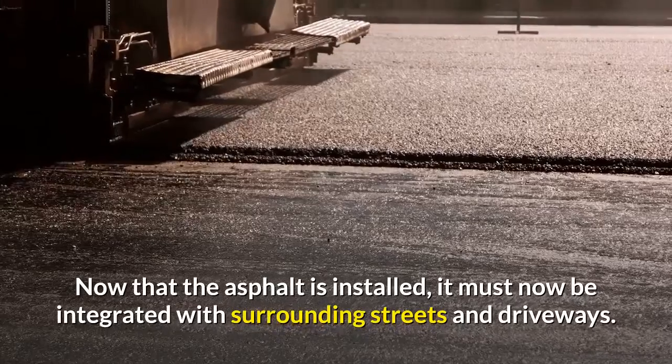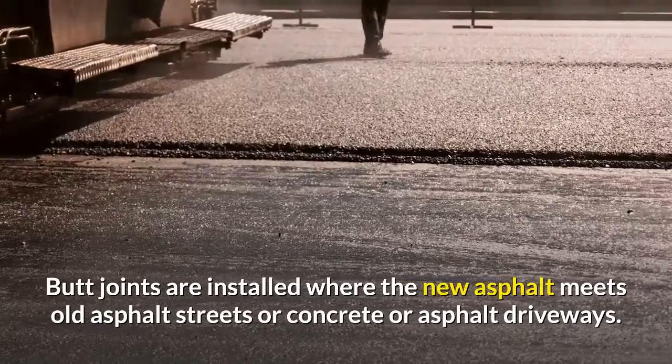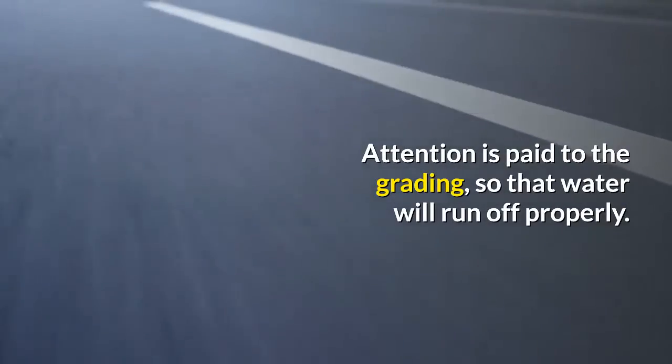Now that the asphalt is installed, it must be integrated with the surrounding streets and driveways. Butt joints are installed where the new asphalt meets old asphalt streets or concrete or asphalt driveways. Attention is paid especially to the grading so that water will run off properly.